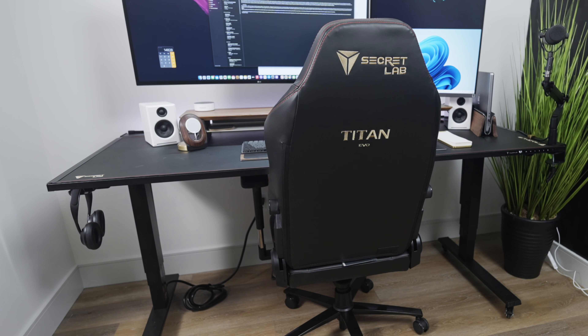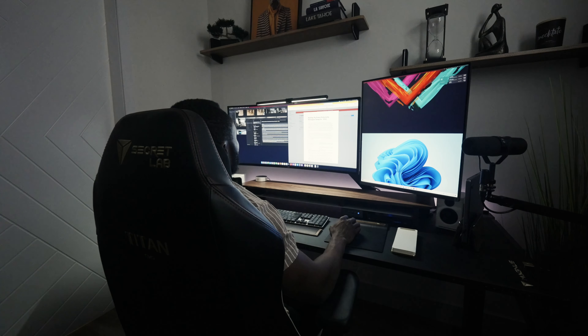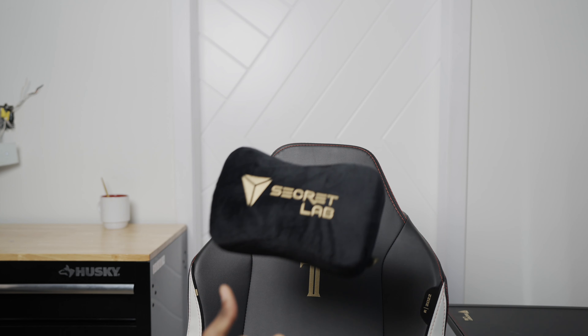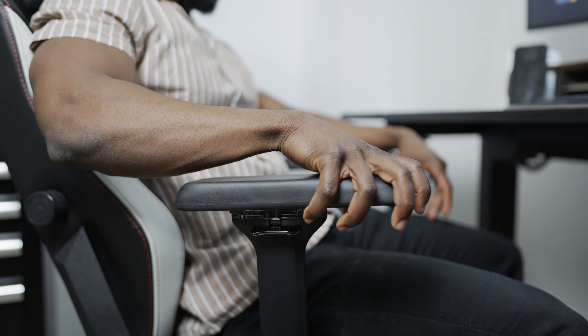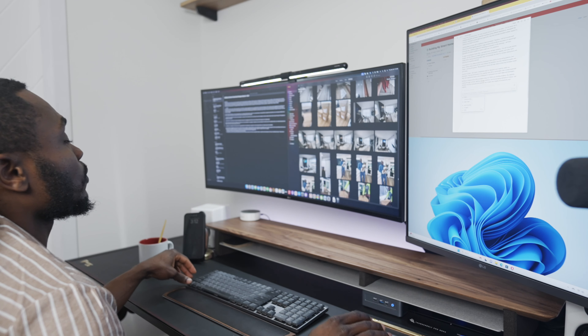To complete the setup I paired it with the Secretlab Titan Evo gaming chair with Neo Hybrid leatherette. I have a love-hate relationship with leather — I hate how it can feel super cold or hot depending on the weather. But this chair doesn't seem to have those issues, at least not so far. It's packed with comfort and customizable features like four-way lumbar support, a magnetic memory foam headrest, magnetic customizable armrests with Cloud Swap technology, and complete recline and tilt adjustability.